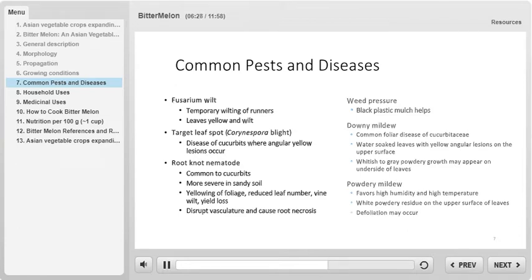Root knot nematodes are a common pest of bitter melon and to the larger group of cucurbits as well. These pests are more common and cause more damage in sandy soil conditions. When present, root knot nematodes cause yellowing of the foliage, reduced number of leaves, wilting of the vine, and overall yield loss. They disrupt the vascular system and can cause root necrosis. Weed pressure can be an issue, but application of black plastic mulch has been shown to be effective in controlling many weeds in bitter melon cropping systems.